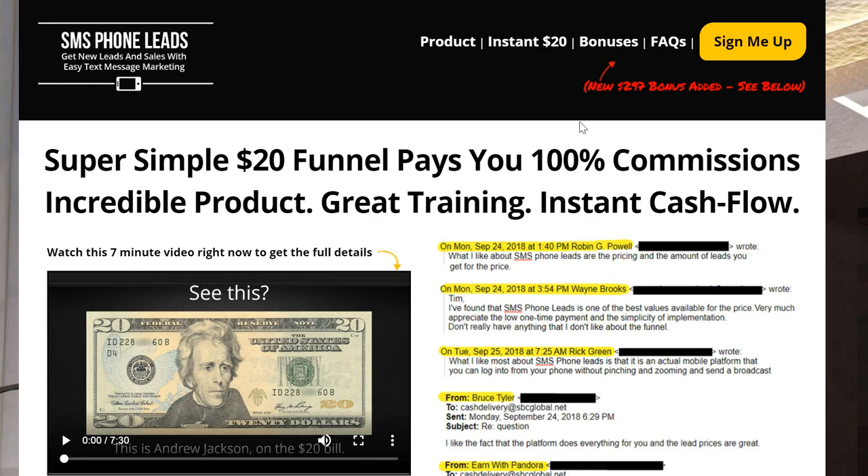We're going to talk about Easy One Up. For my people that are looking at this saying they're not a part of it — no problem, you can check it out. You can use this for any business. And I'm going to show you another system that has this included, so you can promote one system that will promote SMS phone leads and Easy One Up at one time.